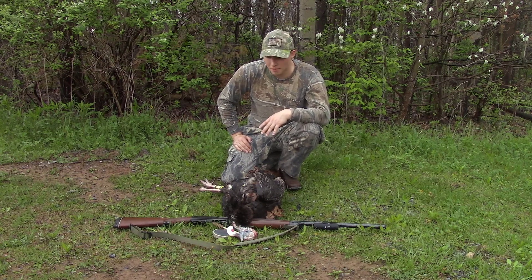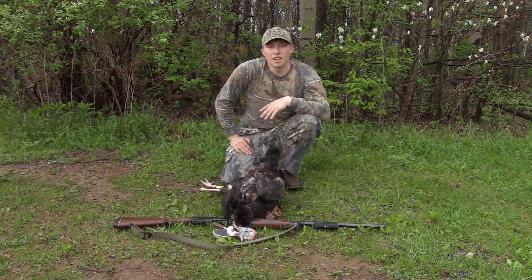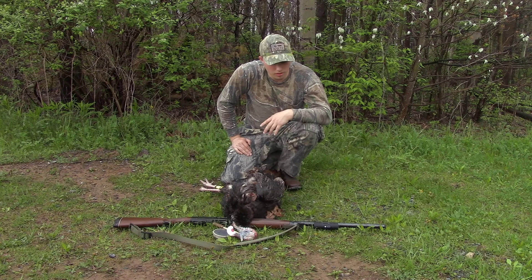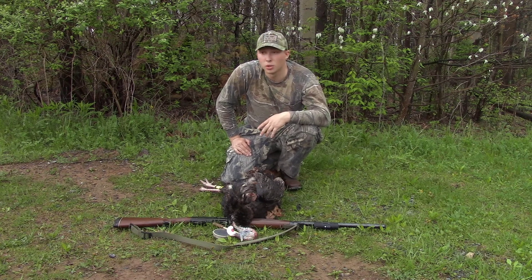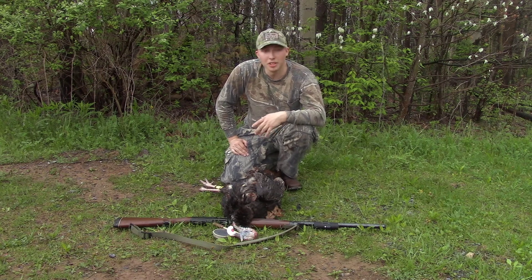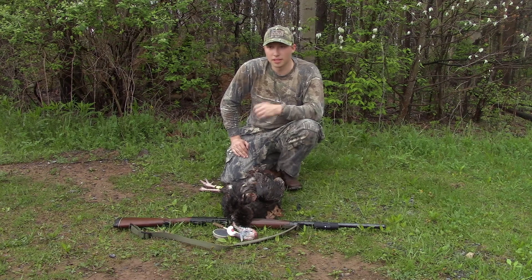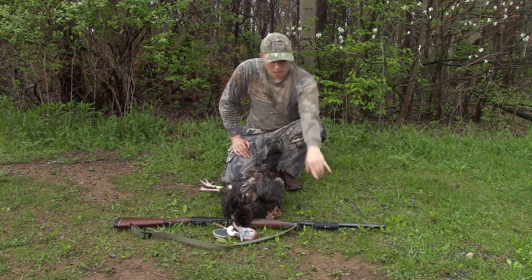I had a wonderful time. I'm using a 12 gauge — it's actually two and three-quarter shells, so I didn't have a turkey load in, so I used four shot. I was using a Mossy Oak Turkey Thugs slate call and then a Wood Haven diaphragm to get them to come in.